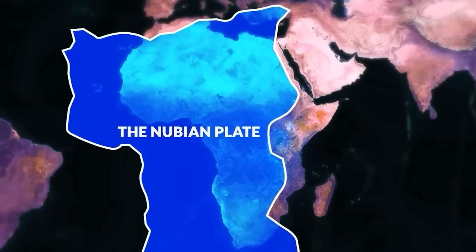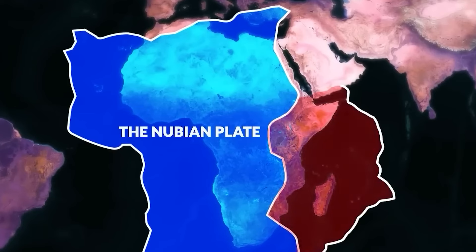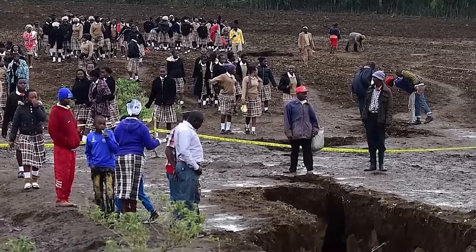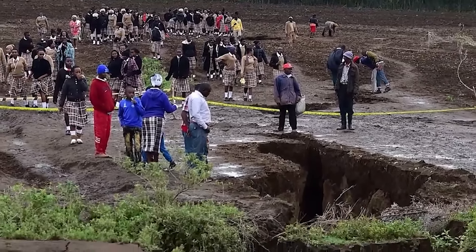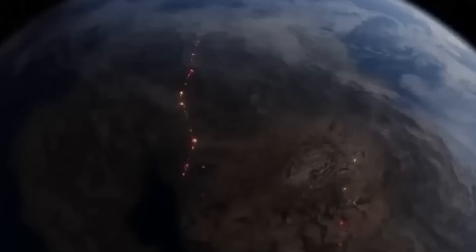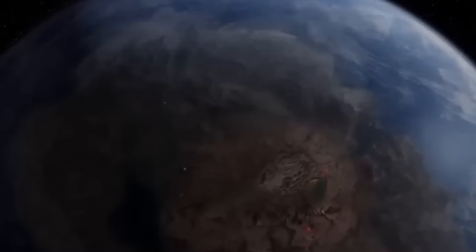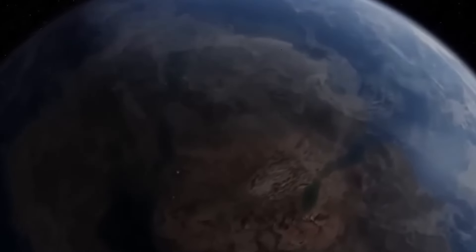This geological masterpiece, formed by the separation of the African plate, presents a spectacle of contrasts. On one side, you'll encounter the majestic Ethiopian highlands, their rugged beauty a result of the Earth's relentless push and pull. On the other, the floor of the rift sinks lower, creating a unique lowland region that teems with life.